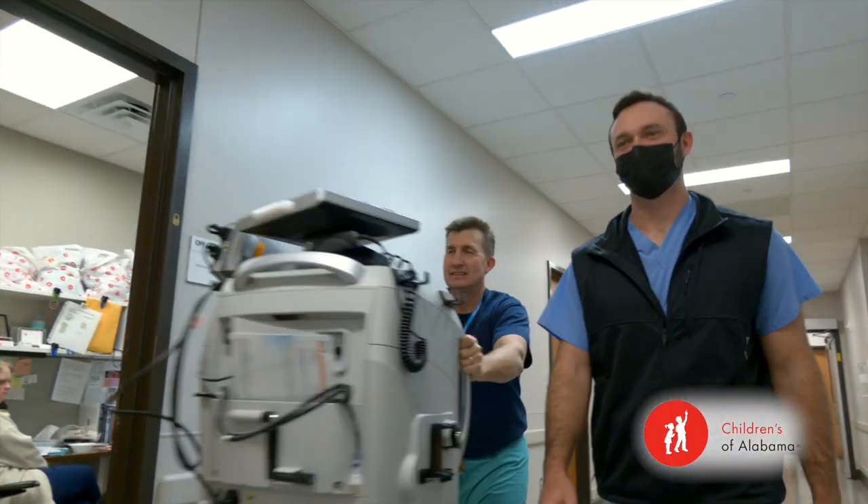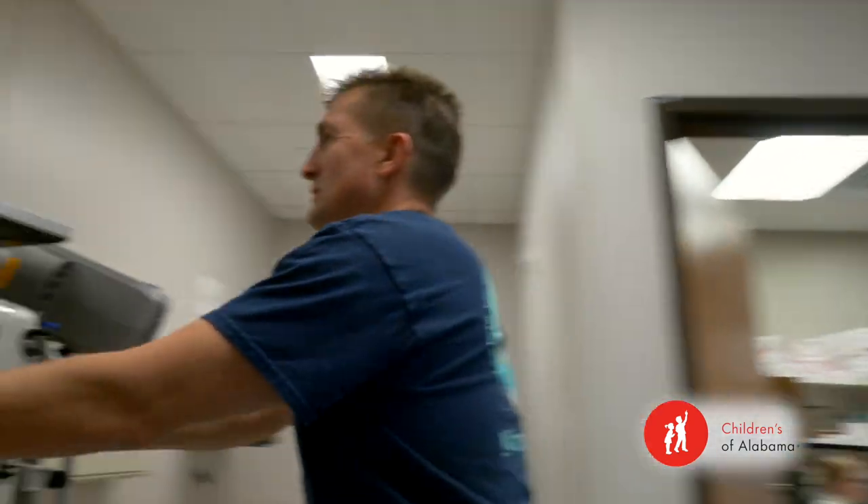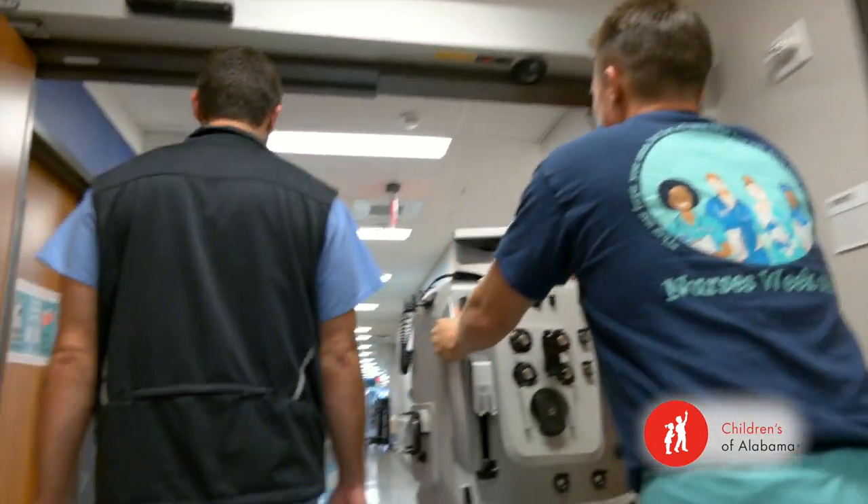If you're thinking about a job or career change, or if you're a nurse and you've heard somebody say something about dialysis, come check us out at Children's of Alabama Dialysis. It's a challenge, but it's very rewarding.